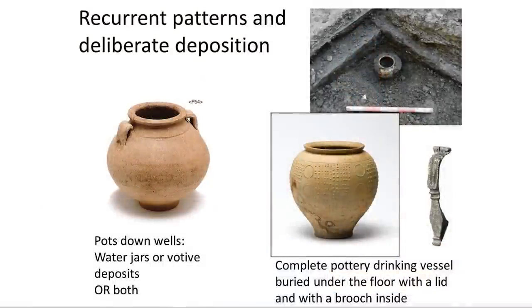We've noticed recently that we get a lot of this form of pot down wells — about 40 centimetres high. So why are we finding complete pots down wells? They're not rubbish in the sense that they're not broken and they haven't been thrown away.